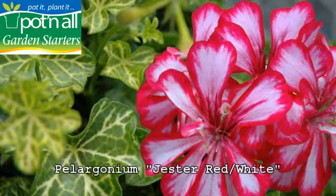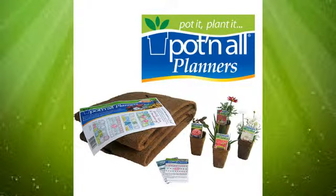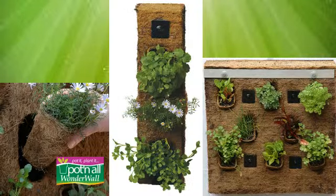Beyond being quick, convenient and environmentally friendly, we also want to inspire you with how you use our Garden Starters. We offer the Pot & All Planner, a garden designed by numbers, and features a weed suppressing map. We also have a great vertical gardening range with our Wonderwalls.